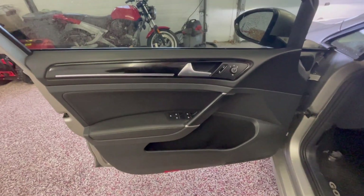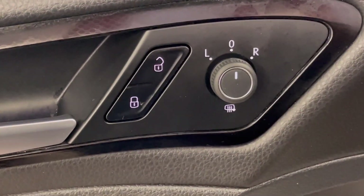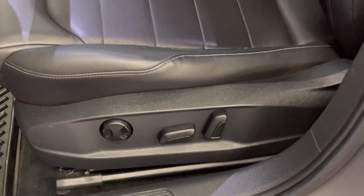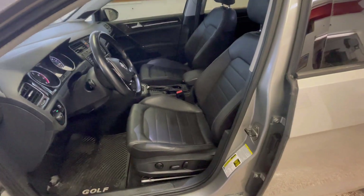As we open up the driver's door and take a look inside, they do put almost a carbon fiber look on the interior trim — it's not carbon fiber, but it gives it a classier look. You have power locks, power mirrors, and power windows all in the driver's door, easily accessible to the driver's fingertips. There are rubber floor mats, a driver's side power seat, and a black leather interior.